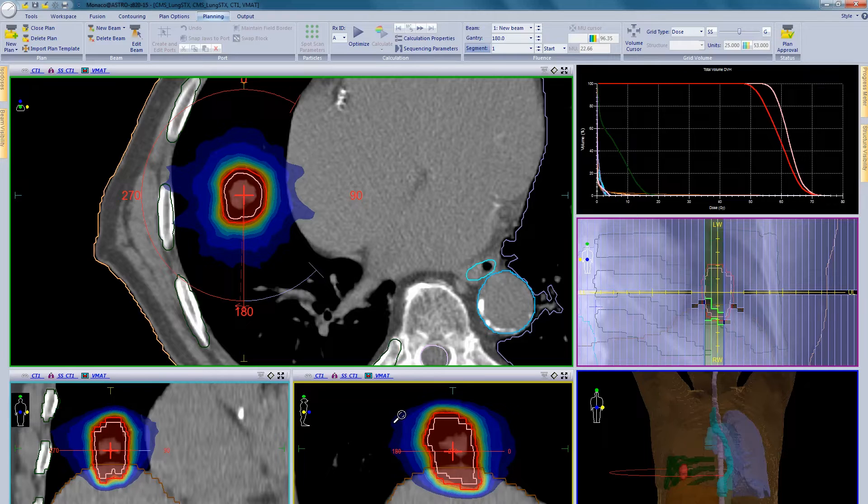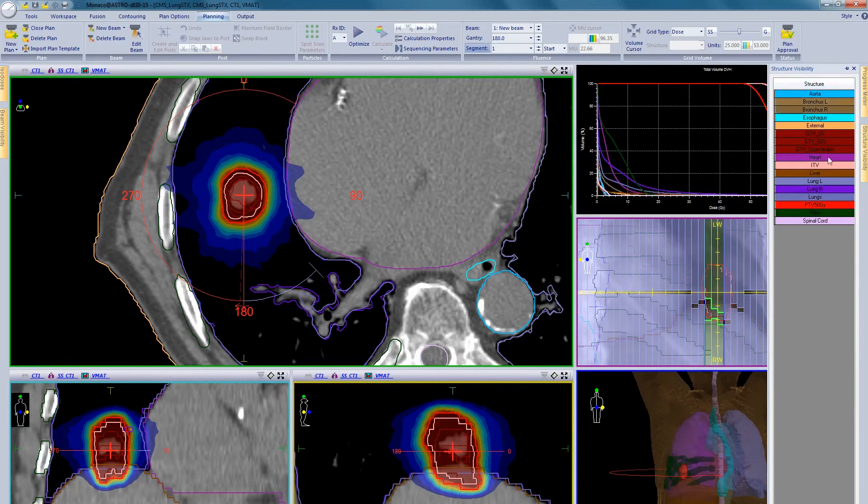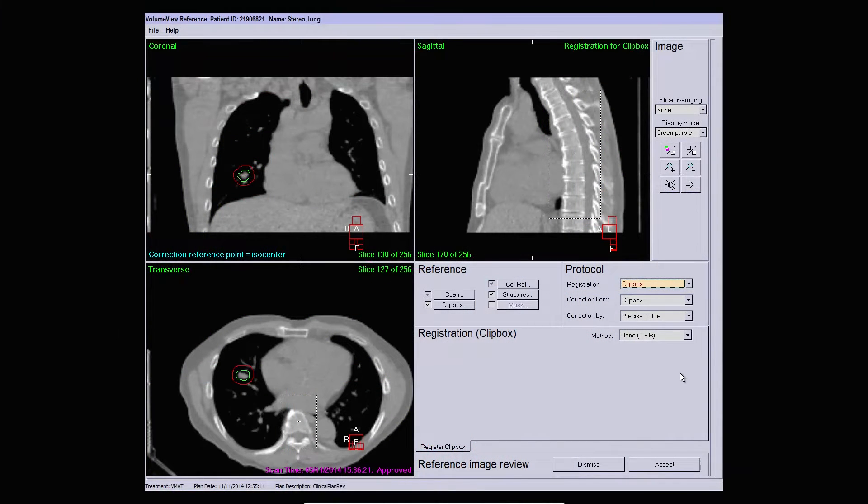After planning, no additional steps are required. The CT and structures are transferred to XVI for reference data preparation. Multiple registration options are available for the clinical user to choose: a clip box registration, a rectangular area of interest, and a shaped region of interest or mask registration, which can be defined as a structure from the treatment planning system.